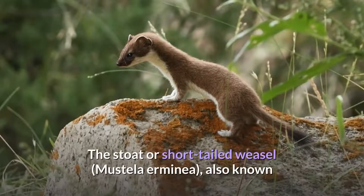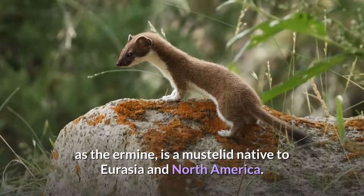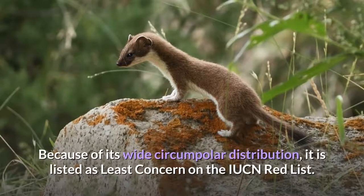Stoat. The stoat, or short-tailed weasel, Mustela erminea, also known as the ermine, is a mustelid native to Eurasia and North America. Because of its wide circumpolar distribution, it is listed as least concern on the IUCN Red List.